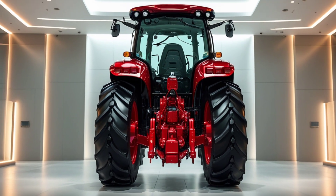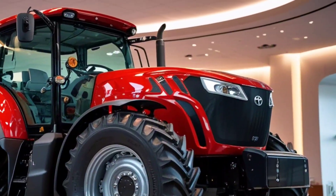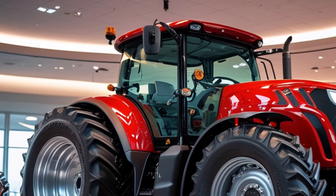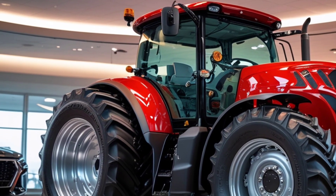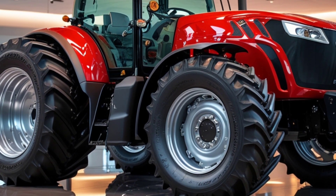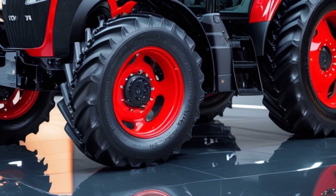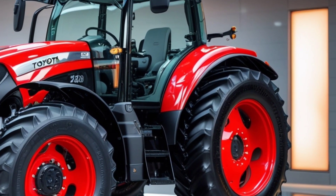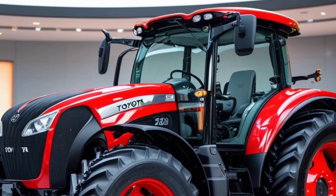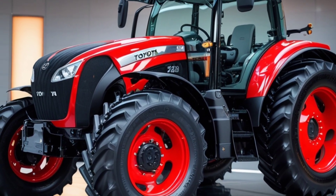At first glance, the exterior of the 2026 Toyota Tractor is striking — modern, aggressive, and purposeful. The body features a futuristic blend of matte aluminum panels and reinforced carbon steel elements that scream durability. LED matrix lights at the front give it a distinctive face, while the full-width taillight bar at the rear ensures visibility in even the dustiest conditions. Its rugged all-terrain tires, made with high-durability rubber compounds, are designed to conquer mud, hills, and everything in between. A high ground clearance and adjustable suspension make it ready for multiple types of terrain, from rice fields to rocky hillsides.